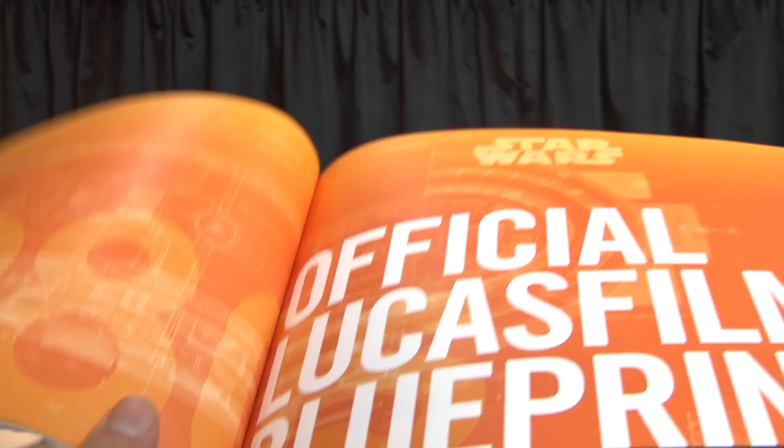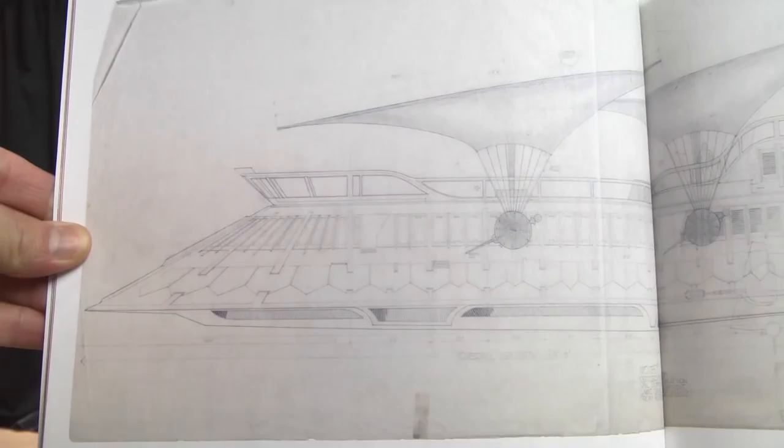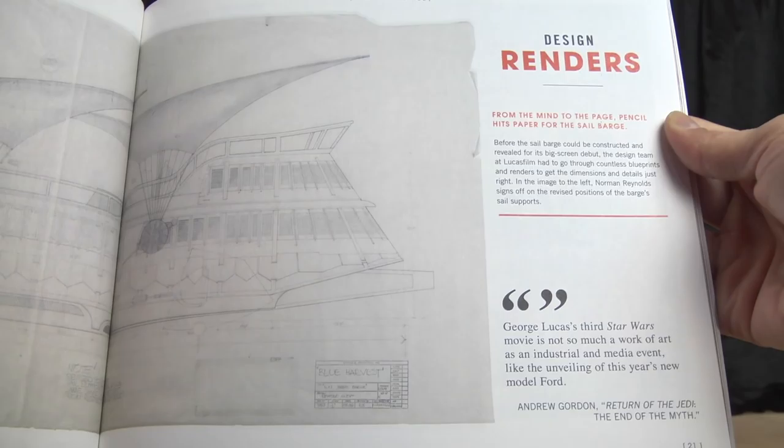There's an official Lucasfilm blueprint here — I don't think this has ever been in any published book that I know of. I collected a lot of Star Wars books back in the '90s and I don't ever remember seeing it. Look at that — 'Blue Harvest' in the lower corner, the secret code name of the film so they wouldn't get caught filming.